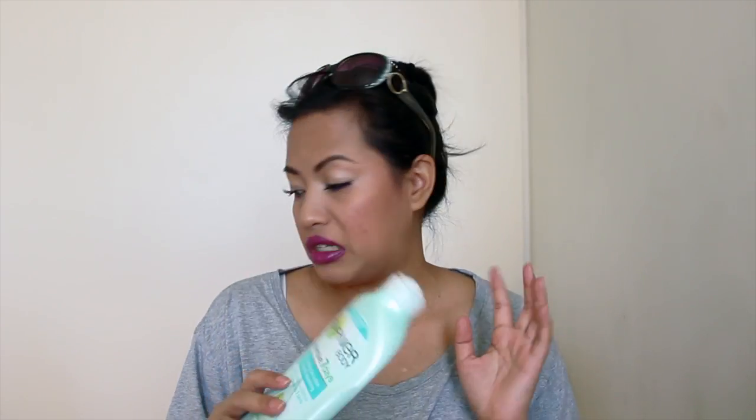Another product is the Garnier Body Intensive 7-Day Hydrating Gel Lotion — it says instantly absorbing and claims you'll feel the effect for up to seven days. I've used it all up and I don't buy the seven-day claim, but it does absorb really quickly. So on the days when I don't want to feel greasy, this is a good one.